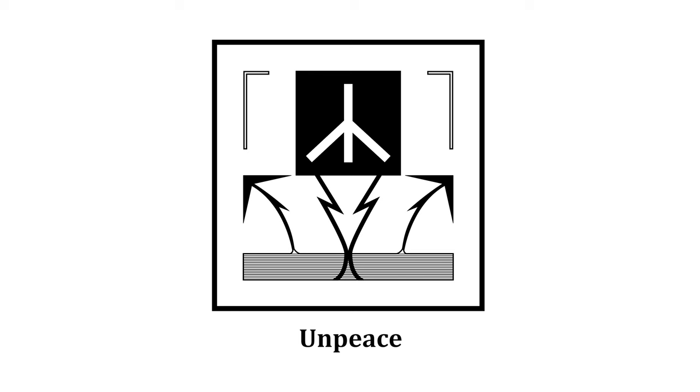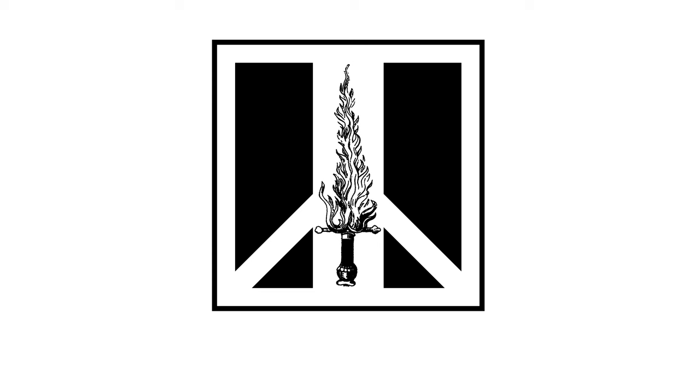This is the symbol for unpeace, or non-peaceful — it has the familiar lightning bolts coming up from the ground leading to the death symbol. This is the symbol for war.